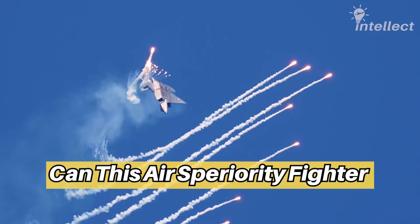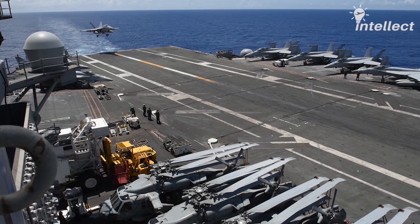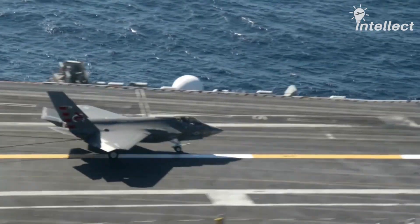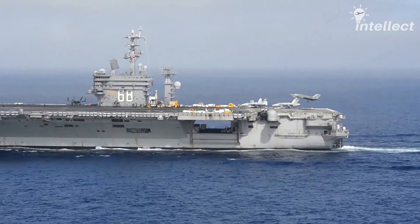Can this air superiority fighter land on an aircraft carrier? It is true this fighter is not designed to operate on aircraft carriers like the F/A-18 and F-35C, but it has an arresting hook. That being said, could the Raptor ever be seen on a carrier deck?